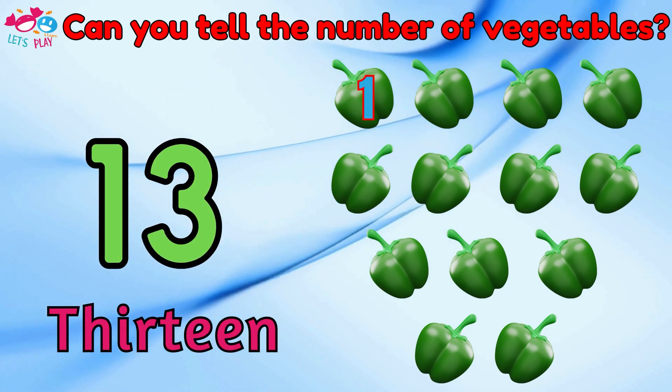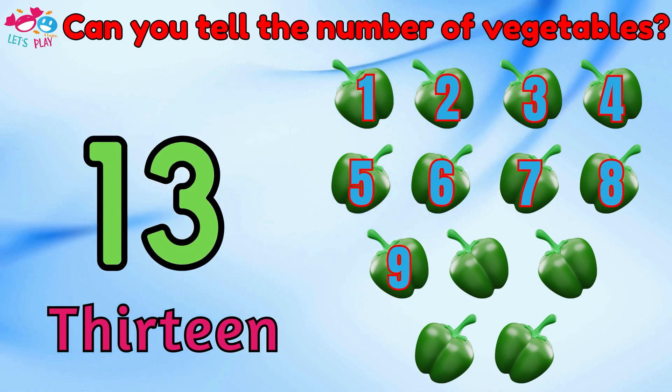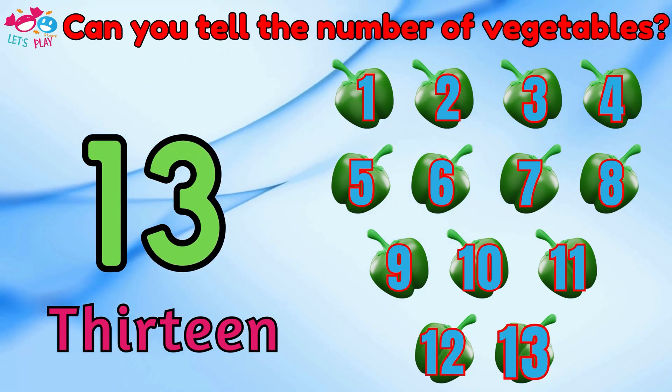Can you tell the number of vegetables? Nineteen. One, two, three, four, five, six, seven, eight, nine, ten, eleven, twelve, thirteen.